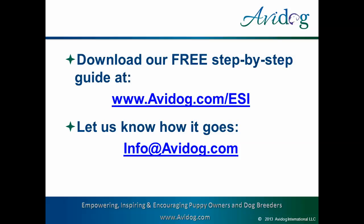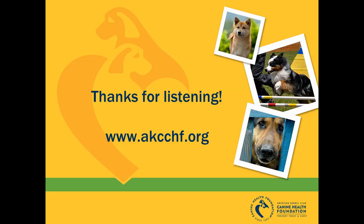Thanks so much. We are so grateful to Gail for her support of CHF and for taking the time to present this webinar. To learn more about CHF's funded research or to make a secure online donation, please visit us at www.akcchf.org. Thank you for listening.